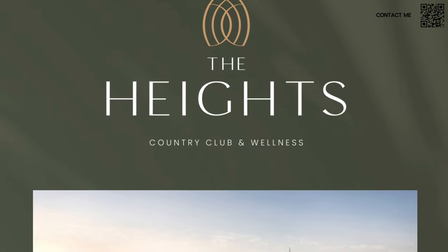Hi, welcome back to Dubai Real Estate Philosophy. My name is Ahmed, and in this video we're talking about the latest master plan community by Emaar called The Heights Country Club and Wellness.